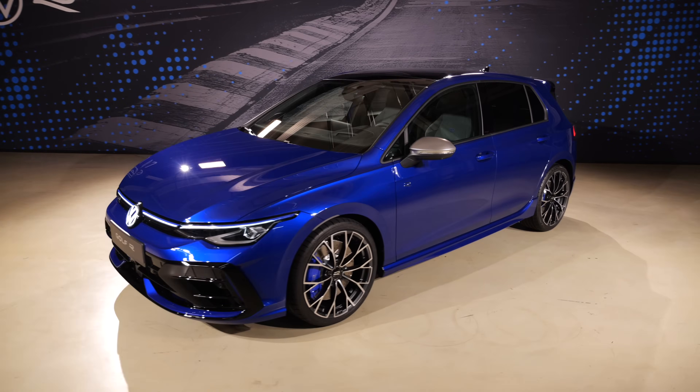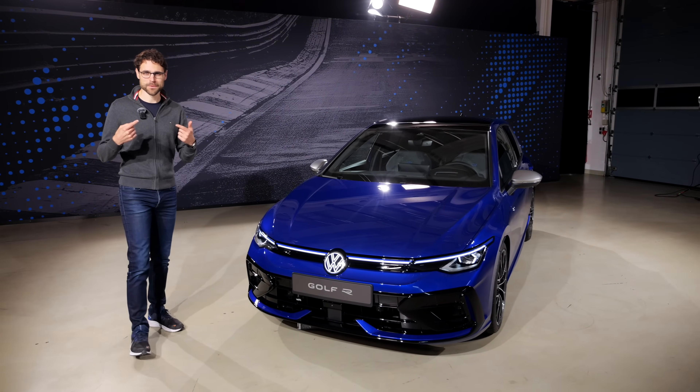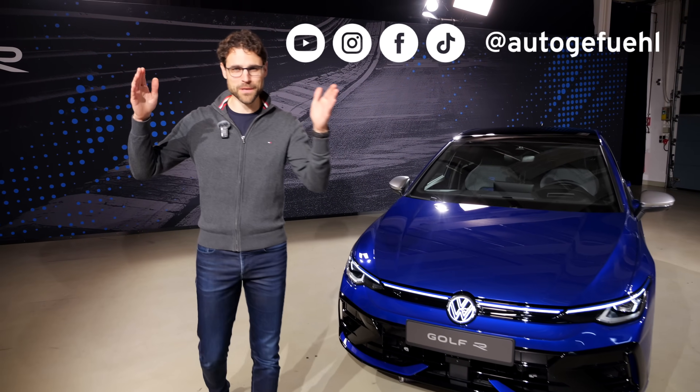This here is the updated Golf R. What to expect? What's new? Let's find out together. I'm Thomas. This is Autogefühl in 4K, full screen, full length.